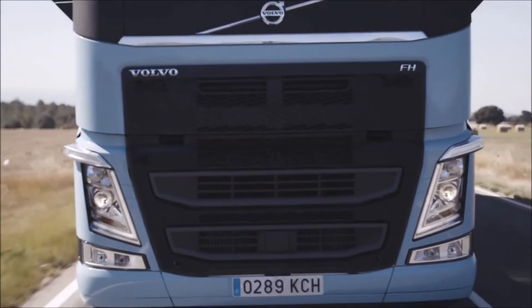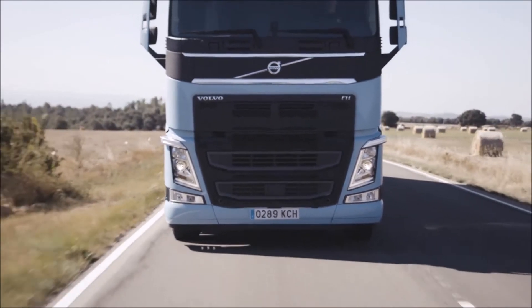And the result? An LNG driveline which combines high performance and low climate impact, making it unique on the market.